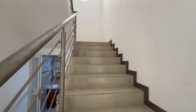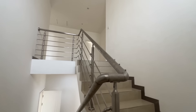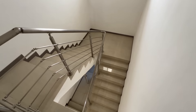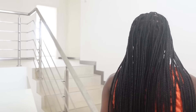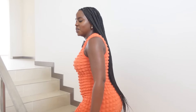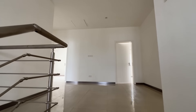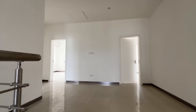Now heading upstairs to check out the bedrooms. Even the staircase is wide — it's not some narrow, tiny staircase. This is very spacious — it's a proper house, something I'd build for myself. At the top they've also created a spacious family area up here as well.